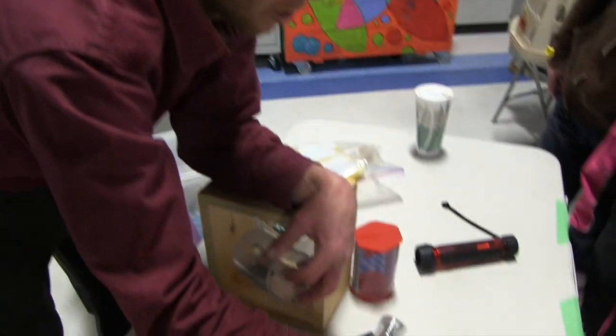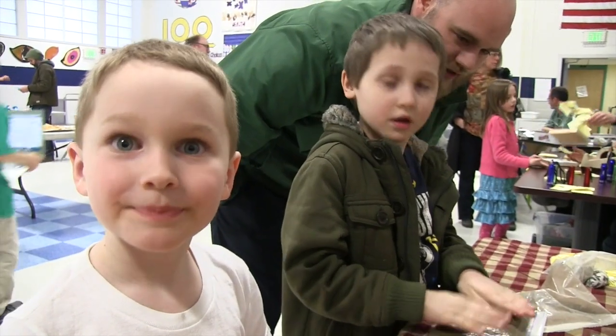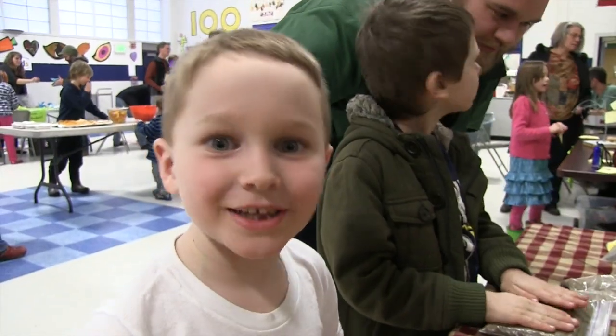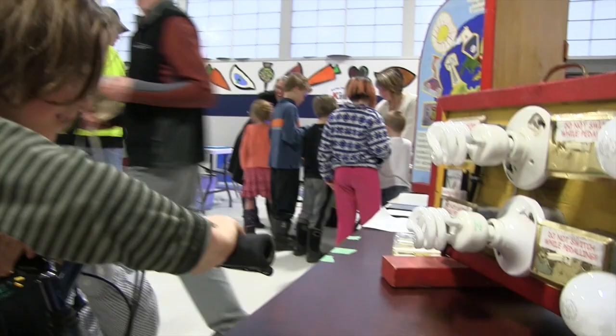If you put it near a coil and then move it, you can make electricity. From the sun — you can really get energy from the sun and make energy. I've seen some people do it and I was like, wow, I want to try that one day.